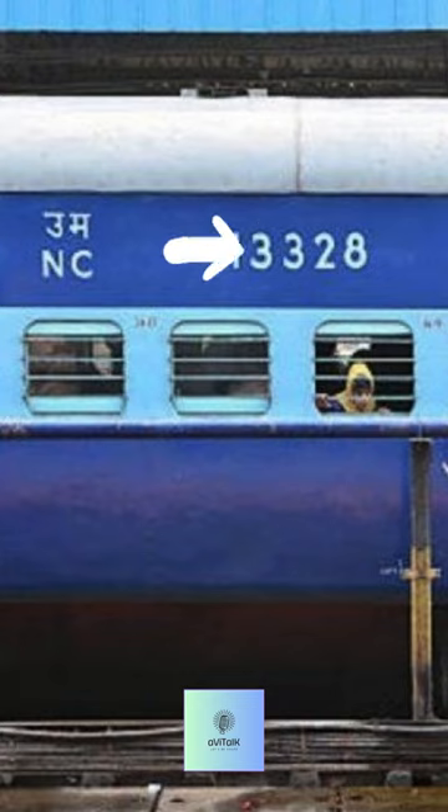1 to 200 is for AC class. 201 to 400 is sleeper class. 401 to 600 is general class. 601 to 700 is chair car. 700 to 800 is luggage. 800 plus is for pantry.